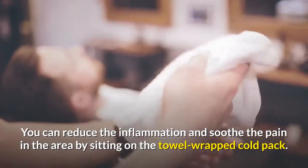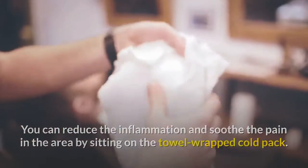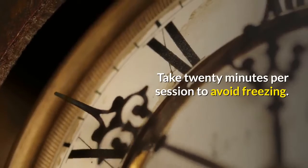Cold compressing. You can reduce the inflammation and soothe the pain in the area by sitting on a towel-wrapped cold pack. Take 20 minutes per session to avoid freezing.